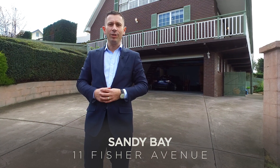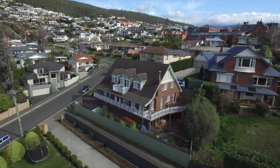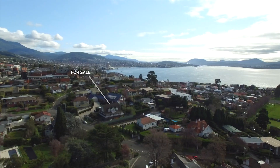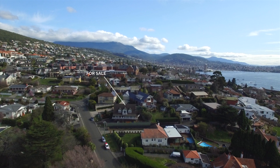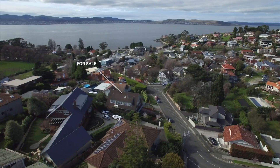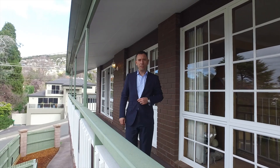Hi, I'm Tony Down and welcome to 11 Fisher Avenue in Sandy Bay. This large, solid and low maintenance home is arguably one of the best located properties Hobart has to offer. It is rare to find a property of this size in the current market.